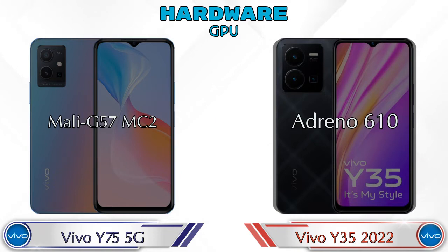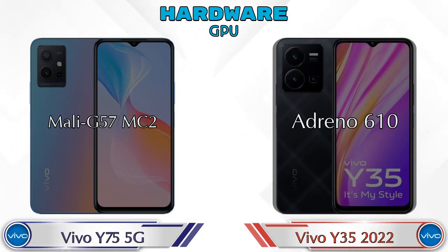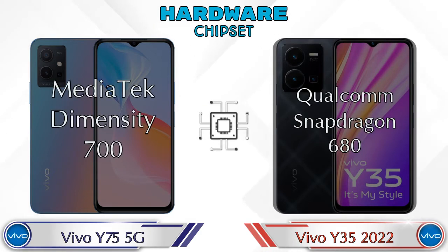Talking about the GPU, the Y75 5G has the Mali-G57 MC2 and the Y35 2022 has the Adreno 610. For the chipset, the MediaTek Dimensity T700 is available in the Y75 5G and the Qualcomm Snapdragon 680 is available in the Y35 2022.